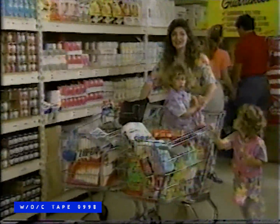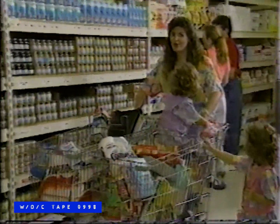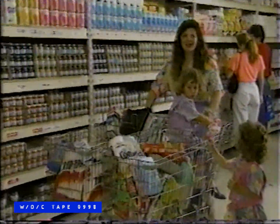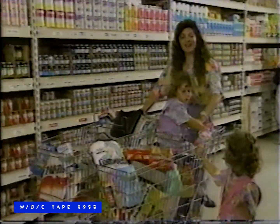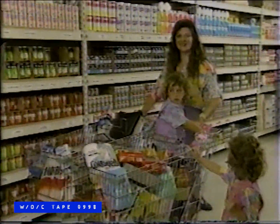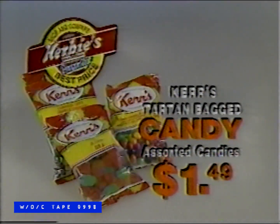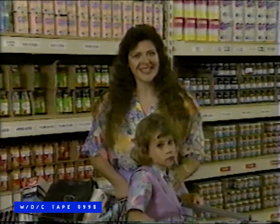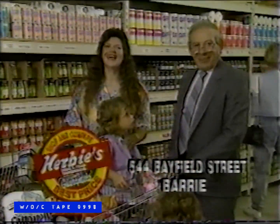There are many stores around that promise low prices and great selection, but not many can deliver on that promise. With a growing family like mine, it's important that I find the best prices during my weekly stock-up. That's why I shop Herbie's. Kerr's twist-top bags of assorted candies are just $1.99. And Kerr's tartan bagged candy, assorted kinds, just $1.49. Herbie's has the products I need at the prices I want to pay. Every day.